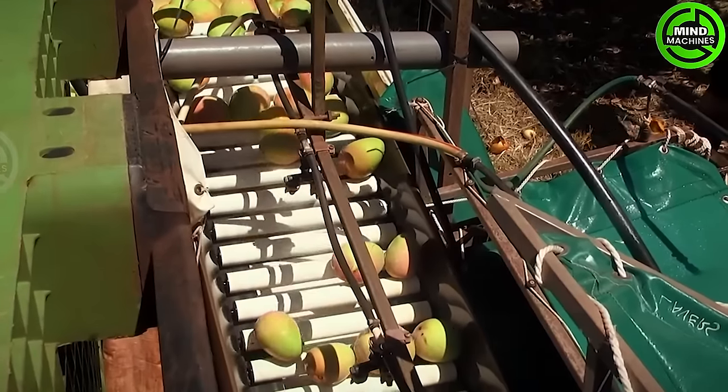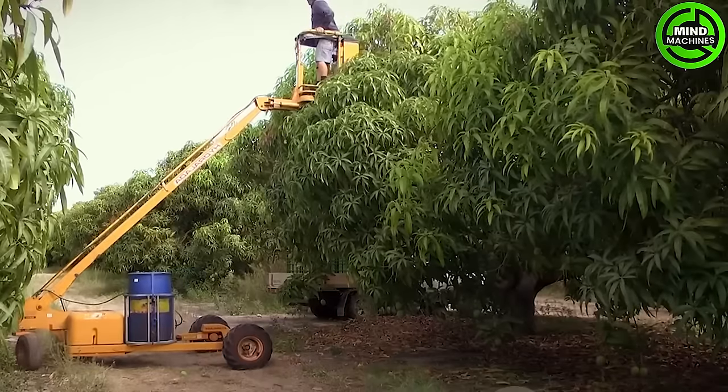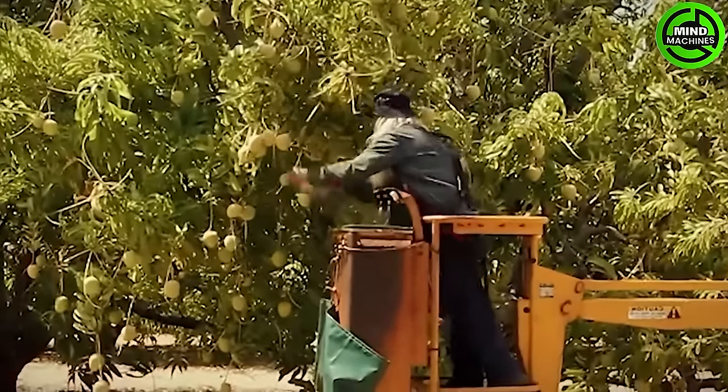Ripe mango fruits should be individually picked from the harvesting bag by hand and carefully arranged in trays or cartons. Pay close attention during the transportation of the fruit to the pack house. Trays with fruit awaiting transport should be stored in the shade under the trees.